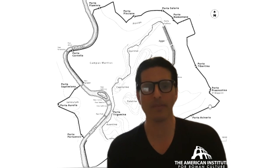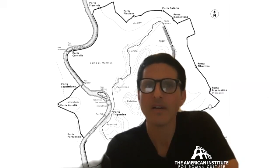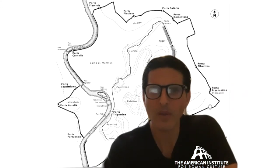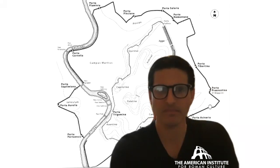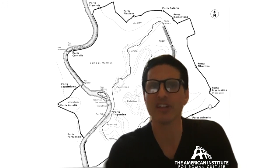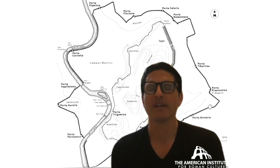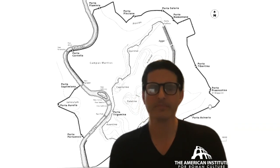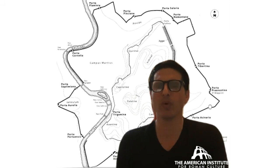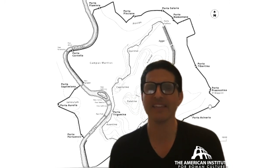I think those are some of the main points I wanted to cover today. Porta Asinaria is right there by St. John Lateran. Some names are a little more tricky or curious than others. But what we have here is an impressive — actually the largest monument from ancient Rome. It's not the Colosseum, it's not the Circus Maximus. It is the wall circuit itself. It's worth taking a look at our video on the Aurelianic wall circuit and on the Servian wall circuit.